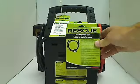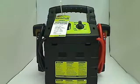An optional in-cord charging cable is available at batteriespecialist.ca.